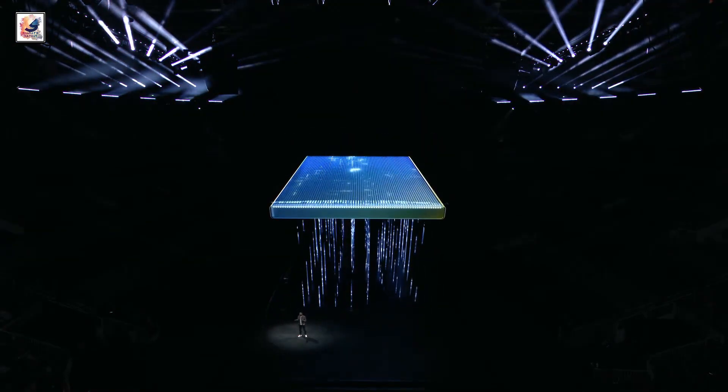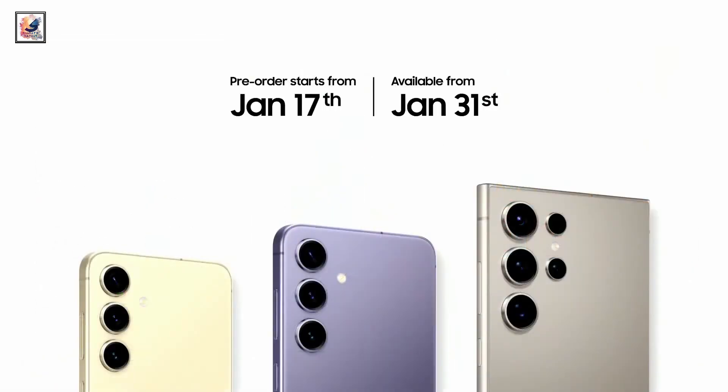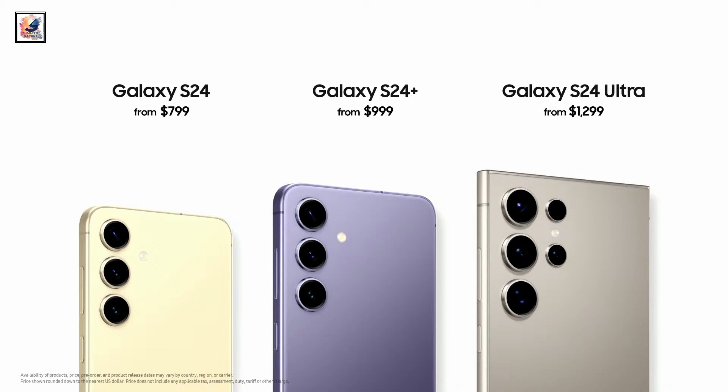The Galaxy S24 series will be available for pre-order starting today. Pricing starts at $799 for the S24, $999 for the S24 Plus, and $1299 for the S24 Ultra.